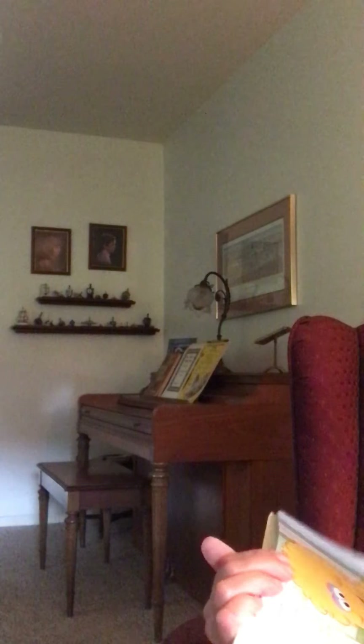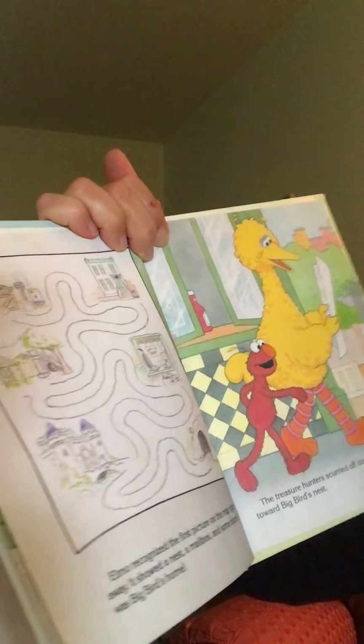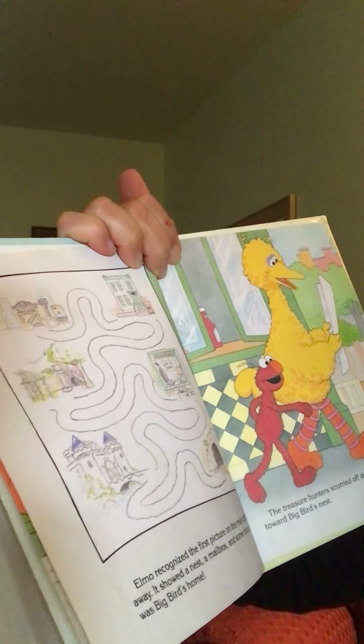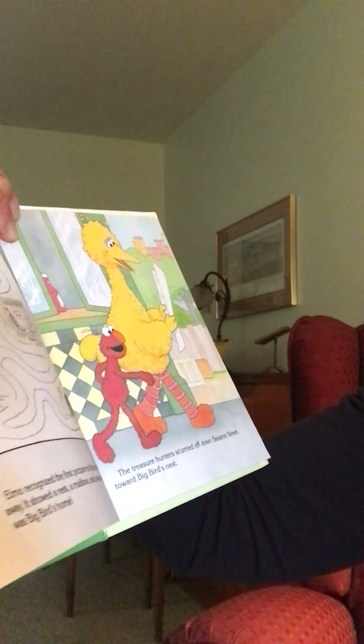Did you guys recently have a treasure hunt? I think I saw that. Look at Graham's curl! Oh my gosh — did you have a treasure hunt that mommy made for Clayton? Did you have a treasure map that looked like this? Elmo recognized the first picture on the map right away. It showed a nest, a mailbox, and some doors — it was Big Bird's home. Where is that? A nest — oh, there it is, the first one.